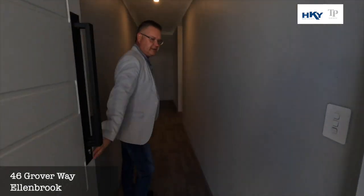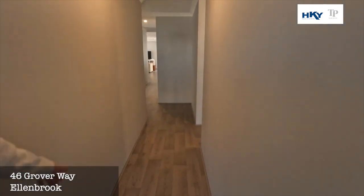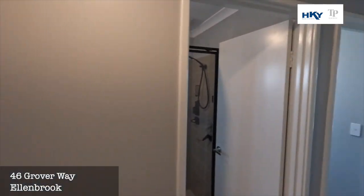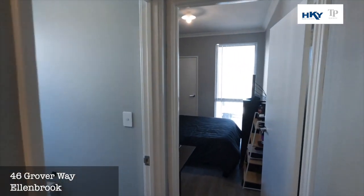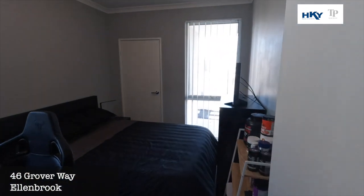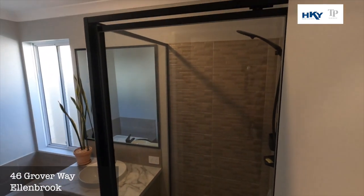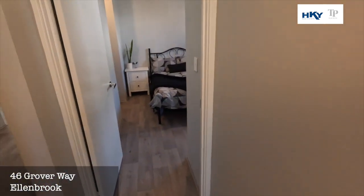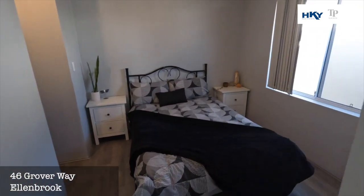We've got the nice entrance. Around to the right we have the minor bedrooms — very decent sized. There's bedroom two, toilet, and I love the bathrooms in this property. And through to the other minor bedroom — again, good size.